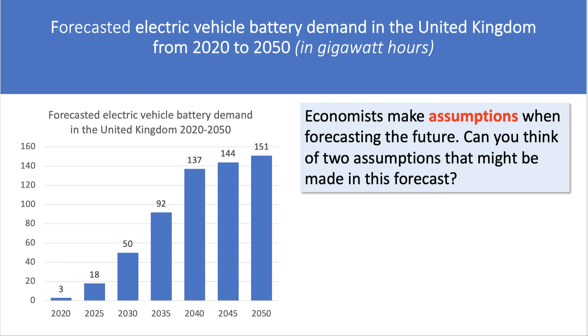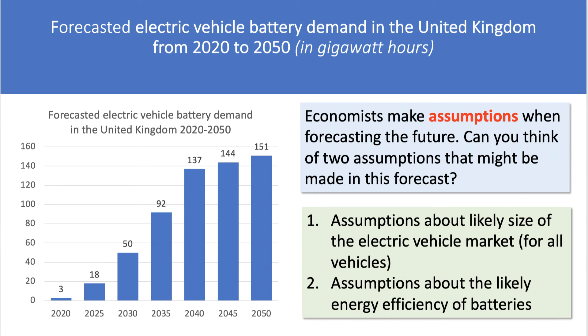Notice it's a forecast into the future, and economists make assumptions when forecasting. Can you think of two assumptions that might be made in this forecast? One is: what are we assuming about the likely size of the electric vehicle market — not just cars, but also vans, delivery vans, buses, and electric trucks? So you need to make assumptions about the likely size of the market, as well as assumptions about the likely energy efficiency of batteries.